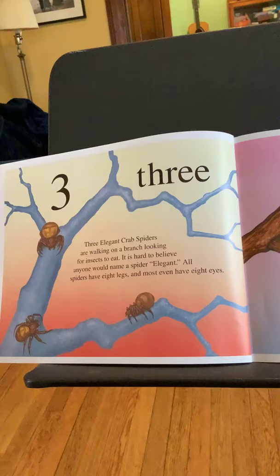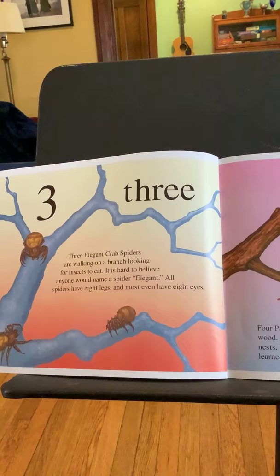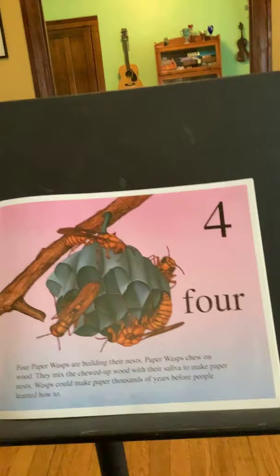Three. Three elegant crab spiders are walking on a branch looking for insects to eat. It is hard to believe anyone would name a spider elegant. Elegant means very grand and with a lot of class, and I think some spiders could be that. All spiders have eight legs and most even have eight eyes.